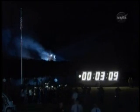Endeavour, two engines, Zaragoza. Three good main engines, but Endeavour can reach Zaragoza in Spain in the event of a single engine failure. Time three minutes into the flight. Endeavour is traveling 4,300 miles per hour, 82 miles from the Kennedy Space Center at an altitude of 48 miles.